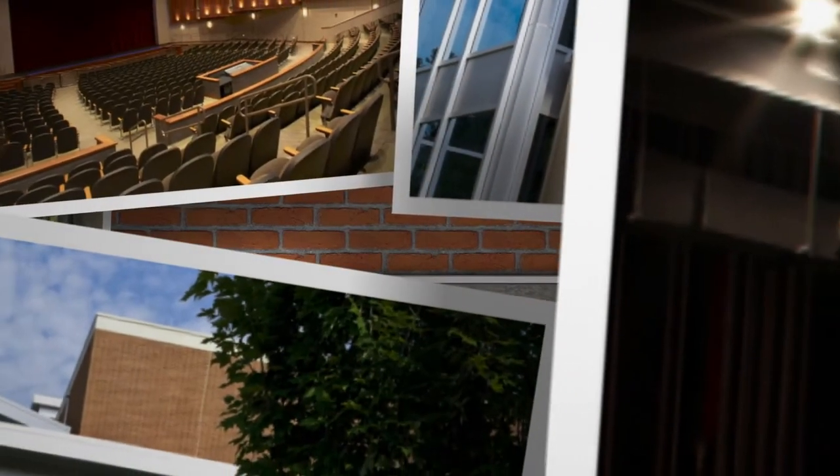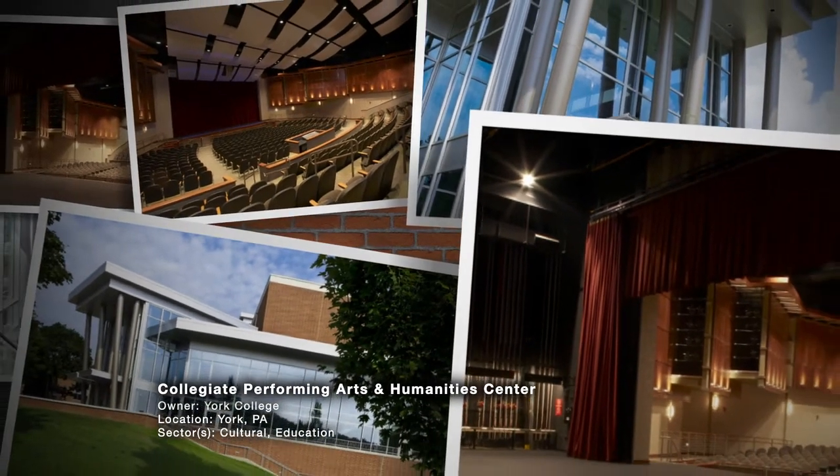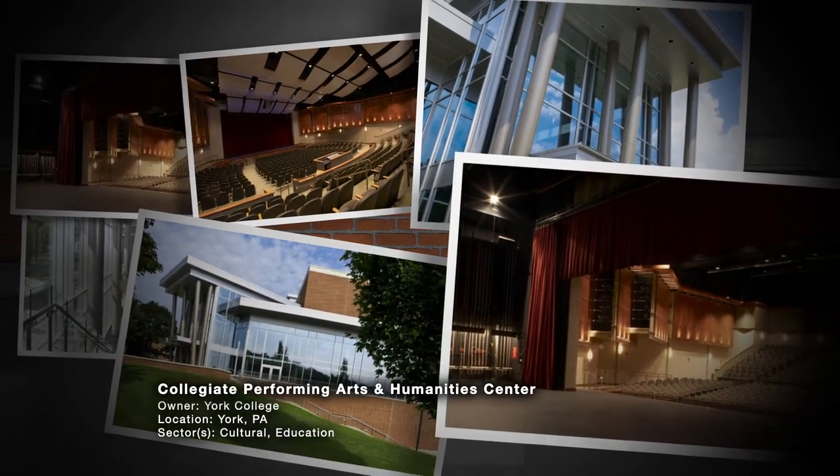We value the partnership we have with York College. We've been able to work with them through the design phase, pre-construction, construction, and post-construction. They have the confidence in us to make sure that their best interests are at heart every step of the way, and that level of trust is developed over many projects and working together. I think Kinsley should be congratulated as a noteworthy organization for their pre-construction, construction, and post-construction services.